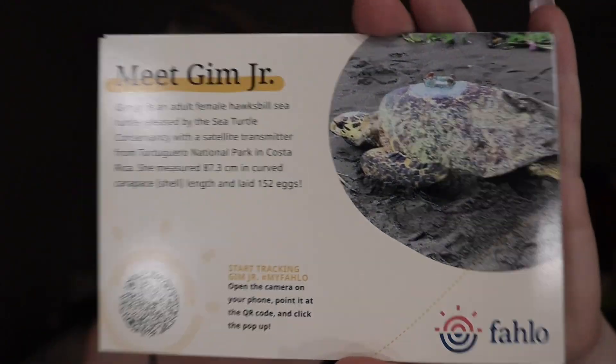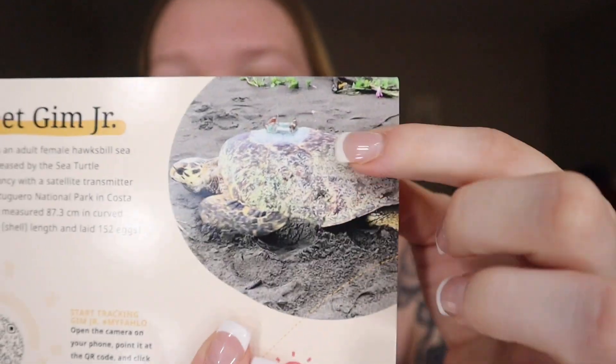Next, we have Jim Jr. — with a G. She is an adult female hawksbill sea turtle released by the Sea Turtle Conservancy with a satellite transmitter from the Tortuguero National Park in Costa Rica. She measured 87.3 centimeters in curved shell length and laid 152 eggs. So our girl is a mom — so I'm a grandmom already at the age of 21. She's a little cutie, though. You can see the tracker right there — they slapped it right on her.